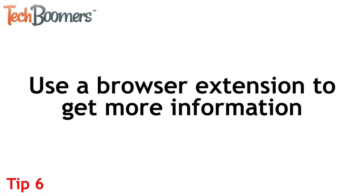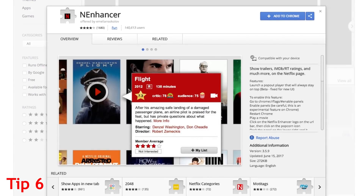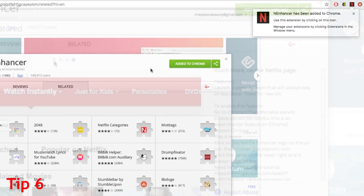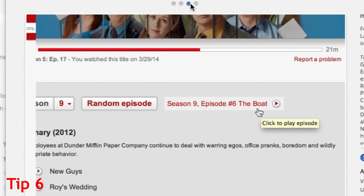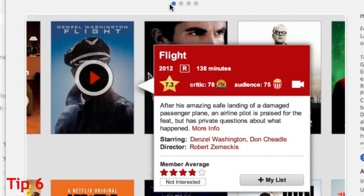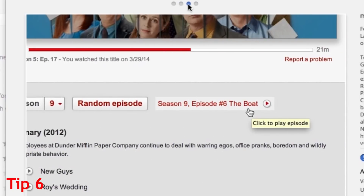Use a browser extension to get more information about shows and movies on Netflix. One great one we'd recommend is called N Enhancer. Install this extension to your Google Chrome web browser to see ratings from IMDB and Rotten Tomatoes, watch trailers, and more. This extension can be used with Chrome on both Mac and PC computers. A link to download the extension will be listed in the description box below.